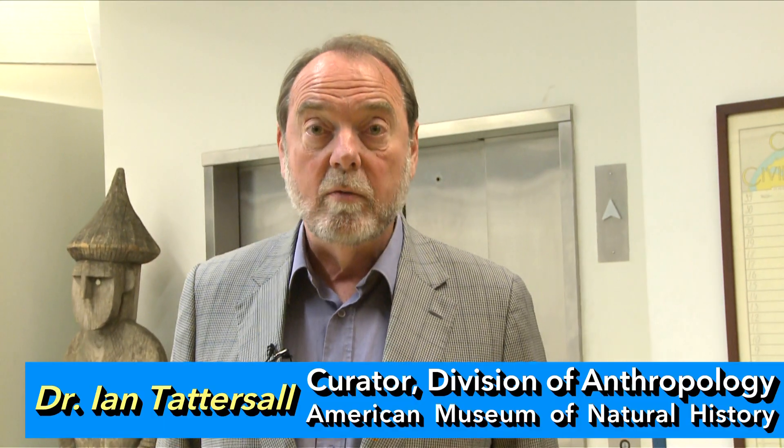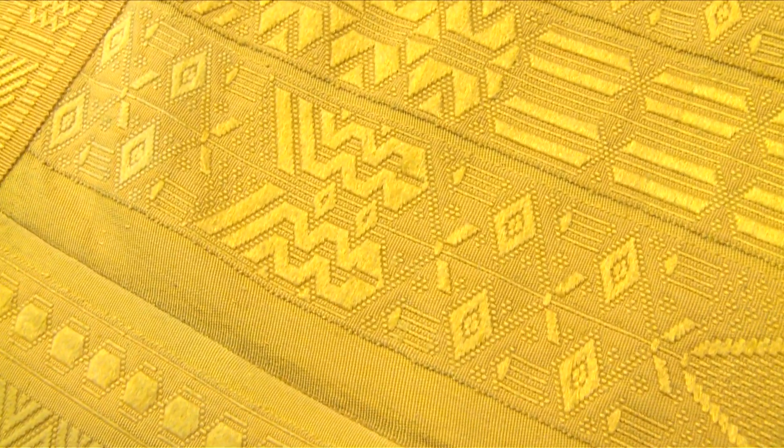I had seen a small sample a couple of years ago that had been woven just as an experiment to see what could be done with this material. As you can see, it's this wonderful lustrous golden color. Only one other spider silk textile was ever exhibited — I think in Paris around 1900 — and that has subsequently been lost. So this is unique in the world.